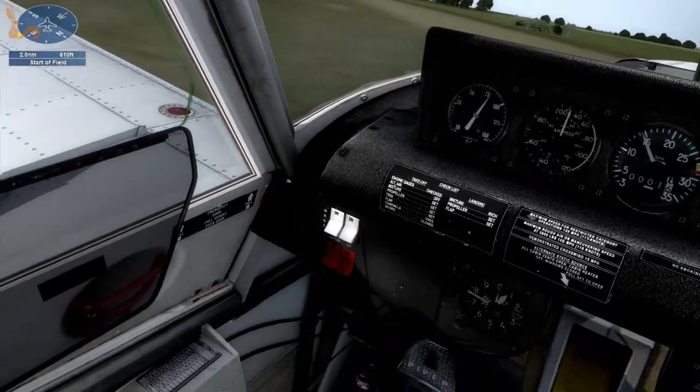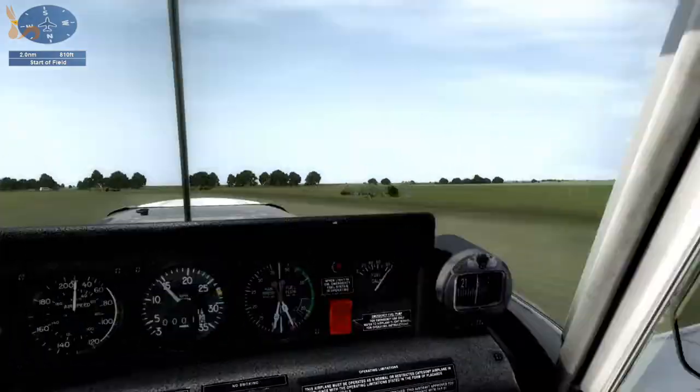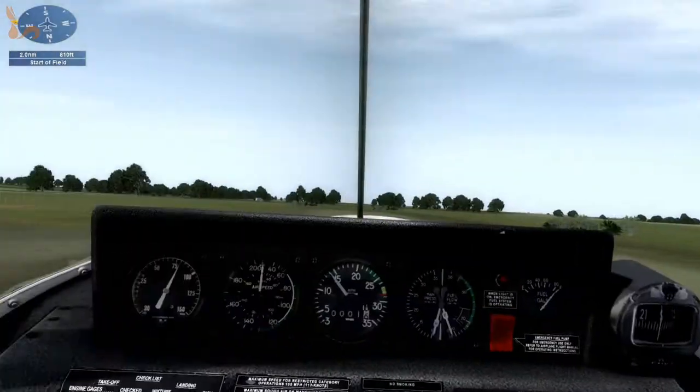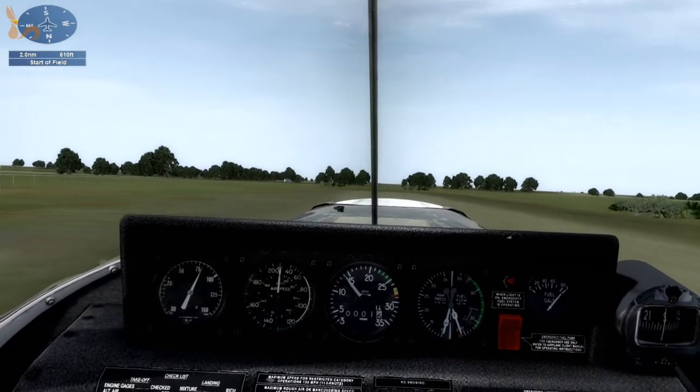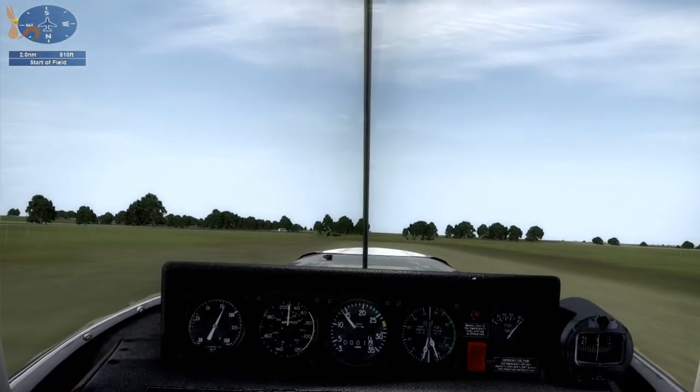While we're taxiing, I'm going to set the flap to the first stage. Stick all the way back there. Got a pin between my knees just to keep the tail down.